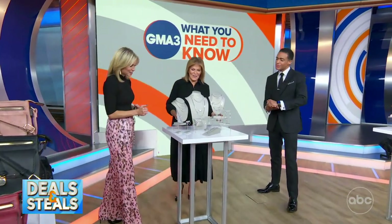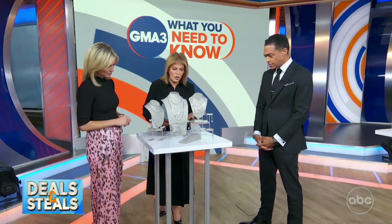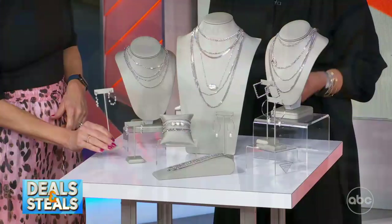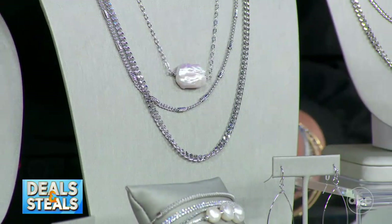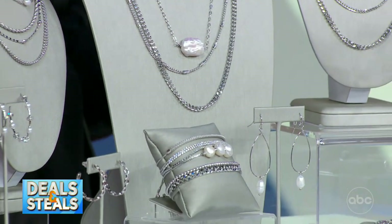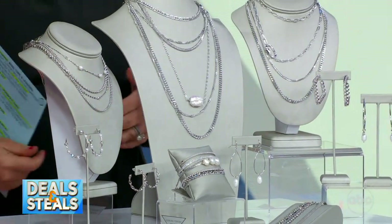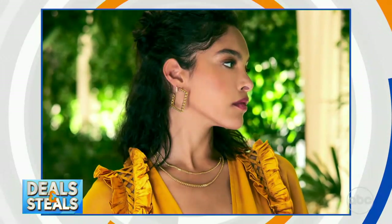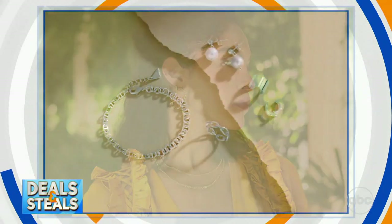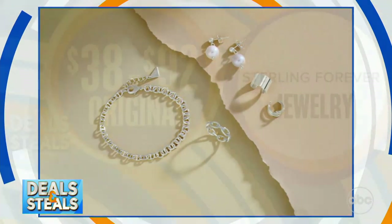Next up, Sterling Forever. We've got a huge assortment from them — this is a fan favorite line. All very on-trend pieces. Pearls are a really big thing now, so you see lots of options in pearls. Everything they make is designed to be mixed and matched, so you don't have to have a matchy-matchy set — you create your own look. Every single piece today ranges from $10 to $20, a really good savings.